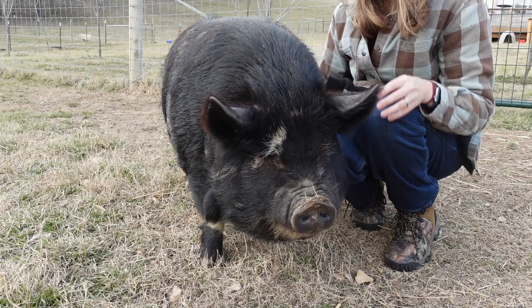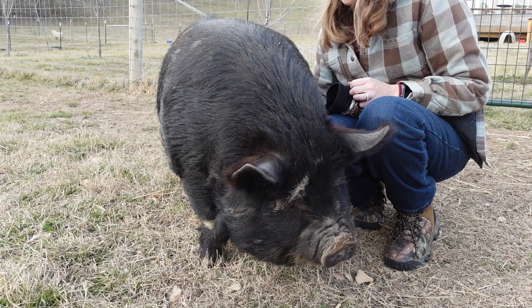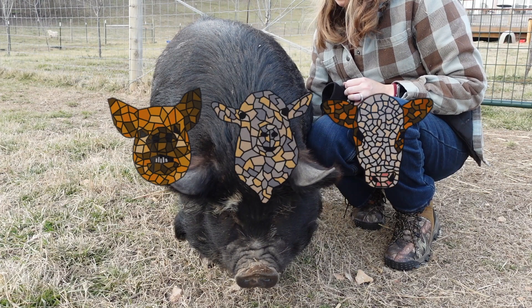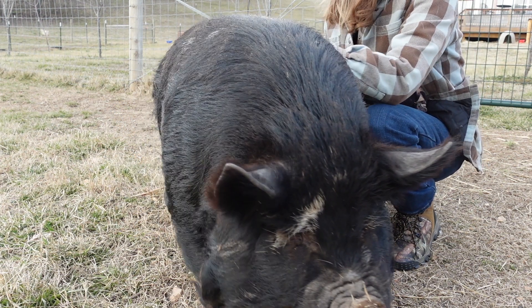Look at those big pig cheeks. Mom, rub your belly. My belly's kind of cold, sister.